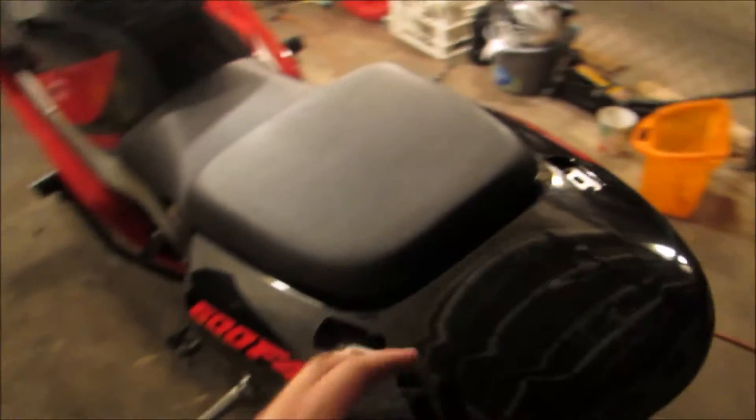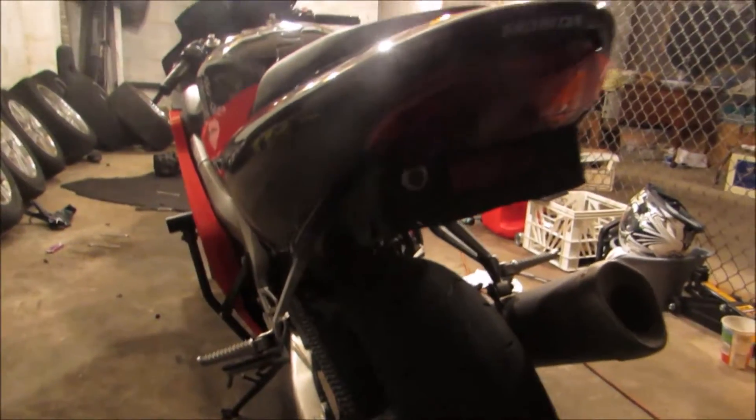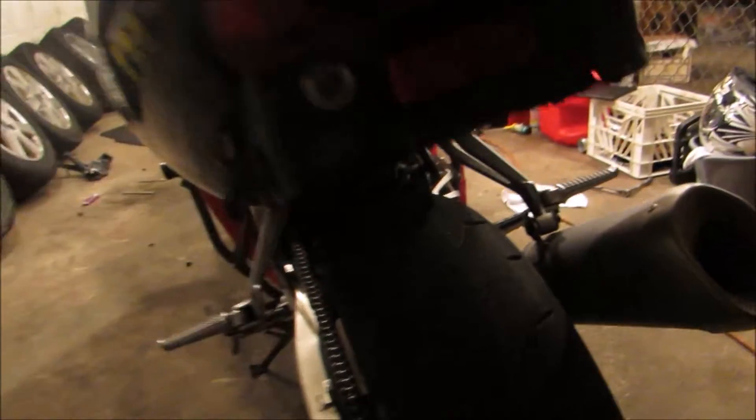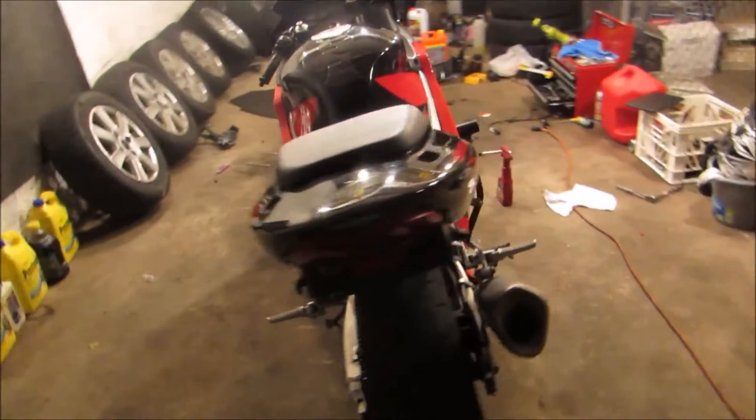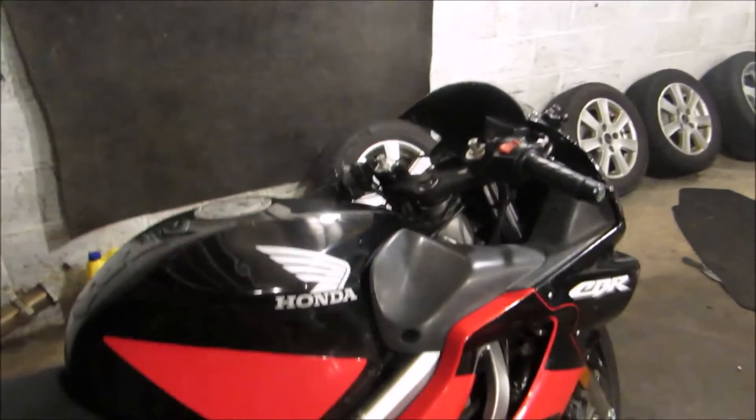It's missing the little spoiler handle thing. I'll be picking that up. I'm going to get a plate holder with the actual turn signals, because this guy had all the turn signals deleted. And I've got to get mirrors as well.